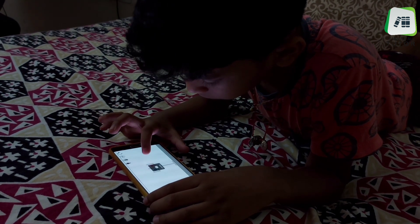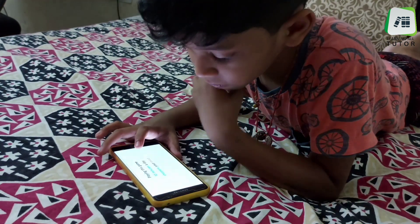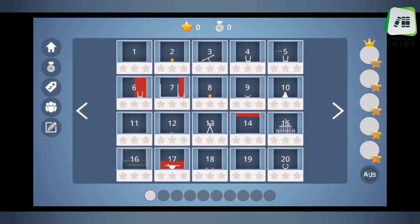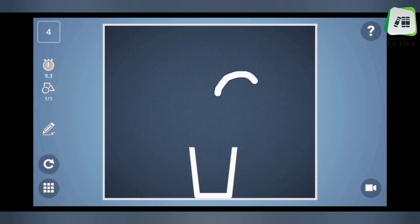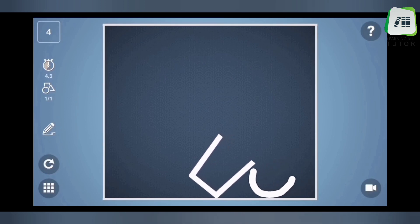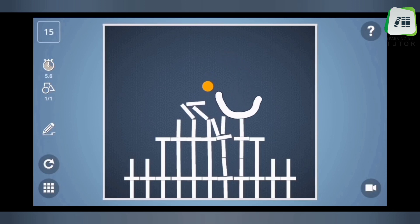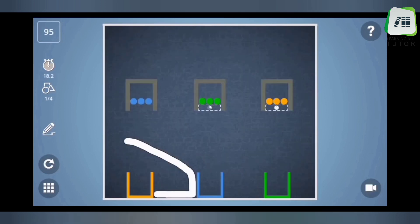In Brain Dots, all you need to do is bump the blue ball with the red ball. The next one is Brain It On: Physics Puzzles. It is suitable for 6 to 13 year old kids. This game consists of deceptively challenging physics puzzles. Even in this game we need to draw shapes to solve challenging physics puzzles — they are not as easy as they look.